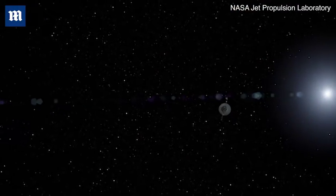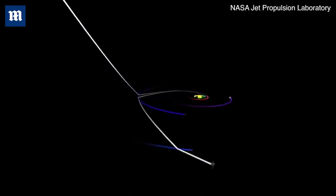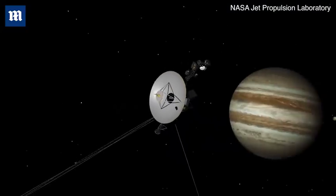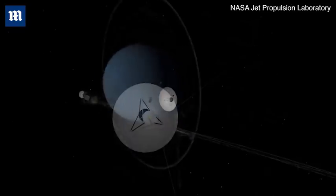We launched two Voyager spacecraft. They were basically the same, but they were on different paths. Voyager 2 was the one chosen to do the grand tour — to fly by Jupiter, then Saturn, then Uranus, and then Neptune.